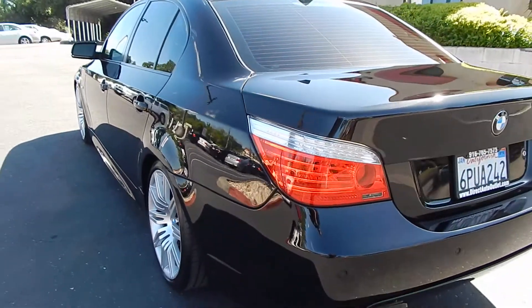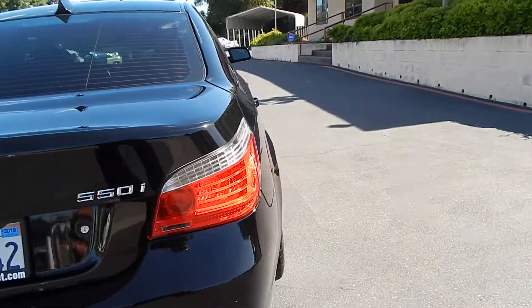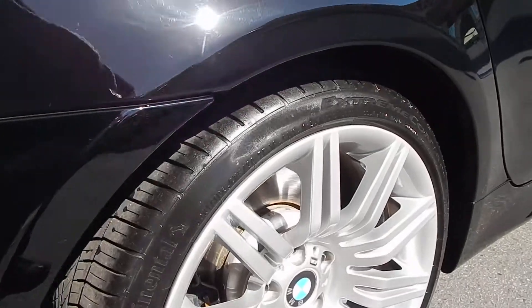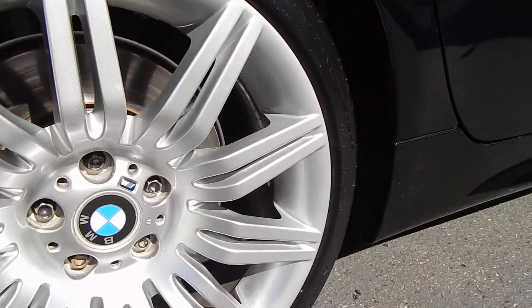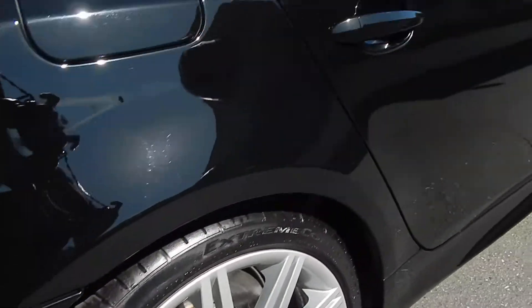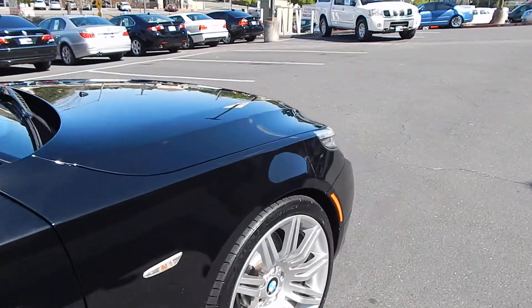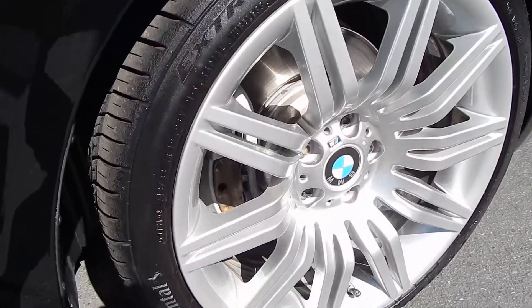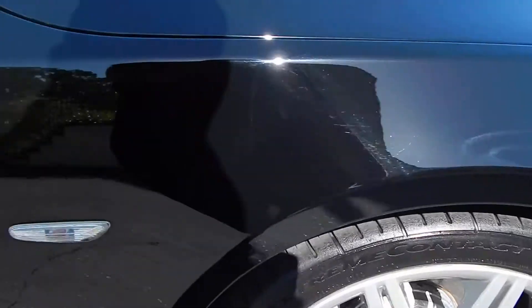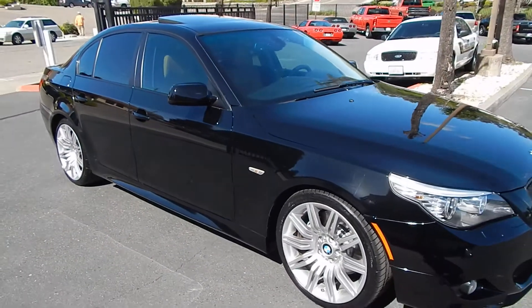LED taillights. We have a subtle window tint, adds a great touch.